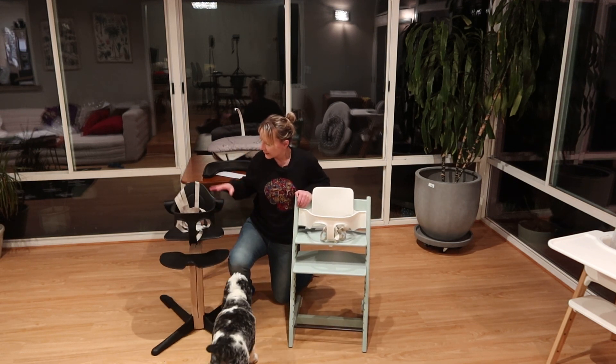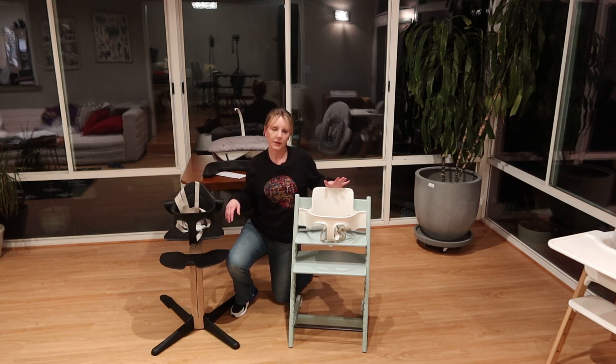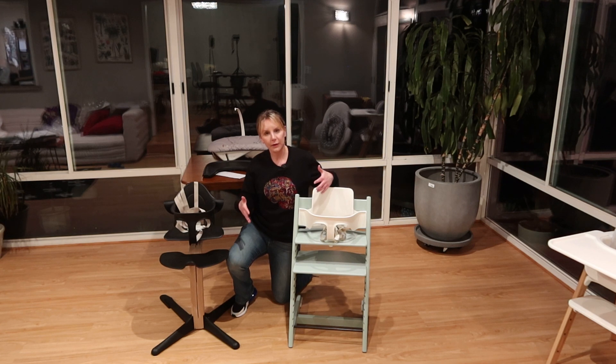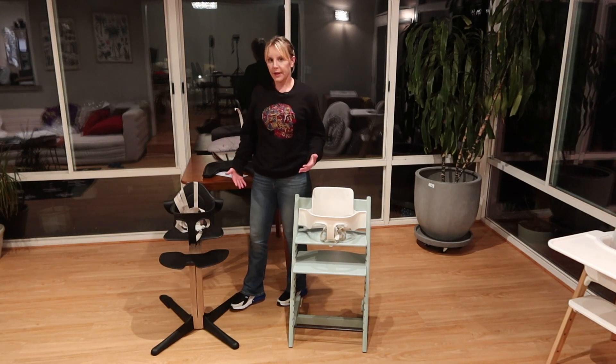Both of these will work for kids from six months up through adulthood. The biggest difference is going to be this one holds 242 pounds, whereas this one holds 330 pounds. They're both going to have the option to use the tray, but based on the body positioning you could also use them directly with your table — a placemat, whatever you want to do. But if you did want a tray on either one, the tray is available.